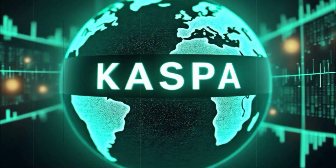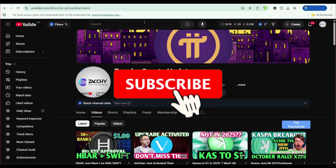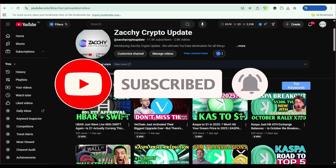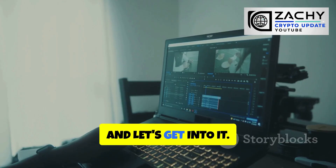The kicker? Most people still don't know this project exists. Welcome back to the channel. If you're not subscribed yet, do yourself a favor and smash that button right now, because we're about to break down one of the most slept-on projects in crypto. Drop a like if you're tired of slow blockchains, and let's get into it.